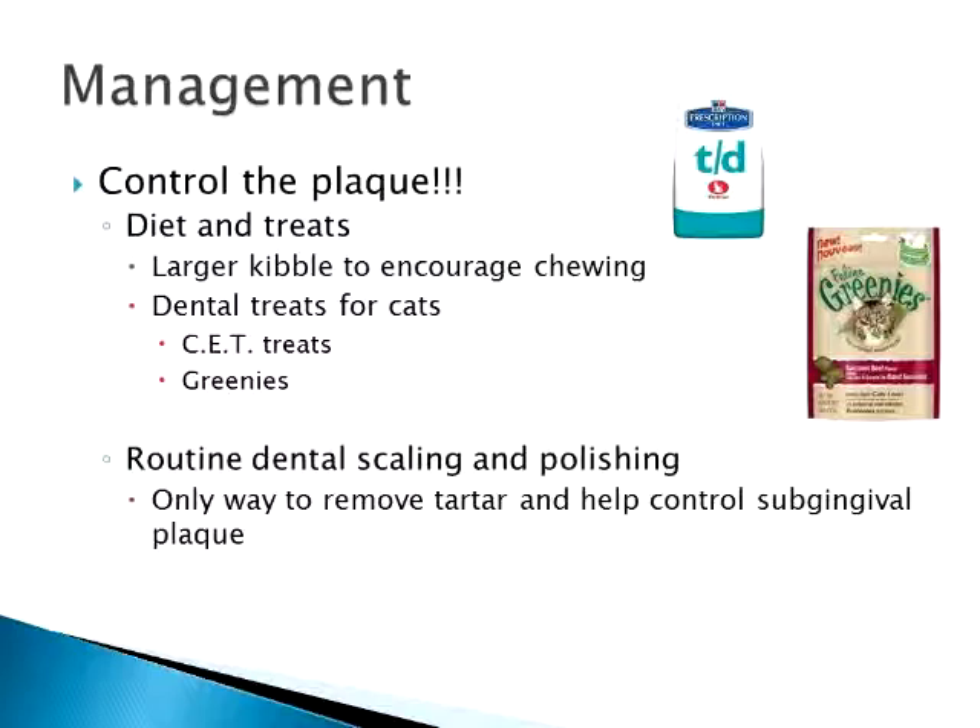Routine dental scaling and polishing is your best bet. It's the only way to get tartar and other buildup off your cat's teeth — you have to take them to the vet for an actual dental cleaning, just like you and I get at least once or twice a year. This also removes subgingival plaque up under the gum line that normal brushing and dental treats can't reach. Encourage your buyers to do routine dental checks and nip anything early, getting teeth cleaned at an early age to help control inflammation before it gets worse.